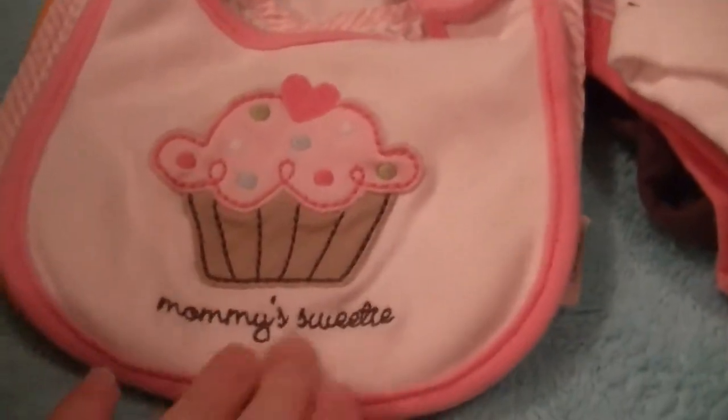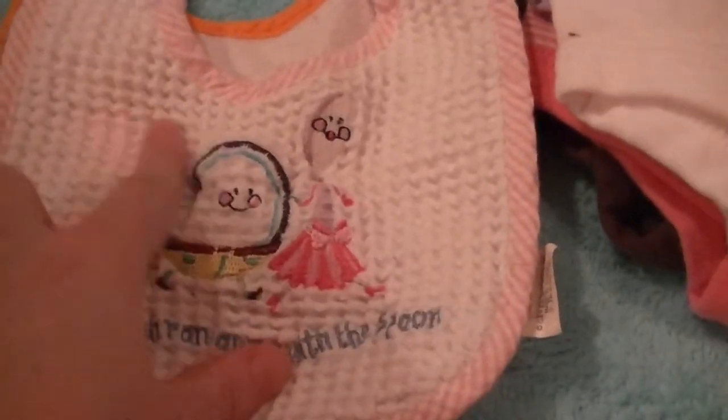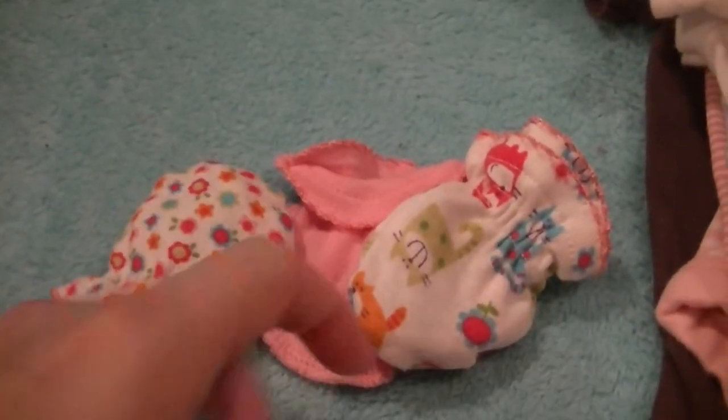She sent me some bibs — 'Mommy's sweetie,' 'and the dish ran away with the spoon,' and this is that same material like the burp rag, really nice. And then 'My First Turkey Day' for Thanksgiving. And then she sent me some gloves — she did send me another pair too, they're a dark pink, I could not find them. But she sent me four pairs, and I was having a hard time finding mittens, so I was really grateful for those.